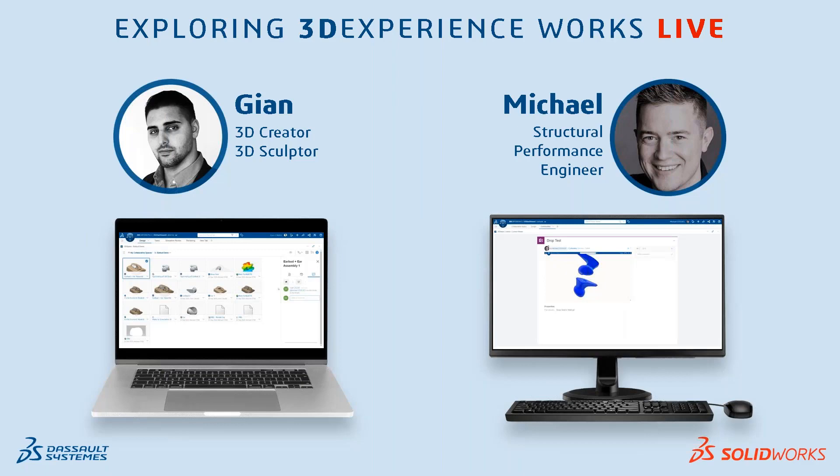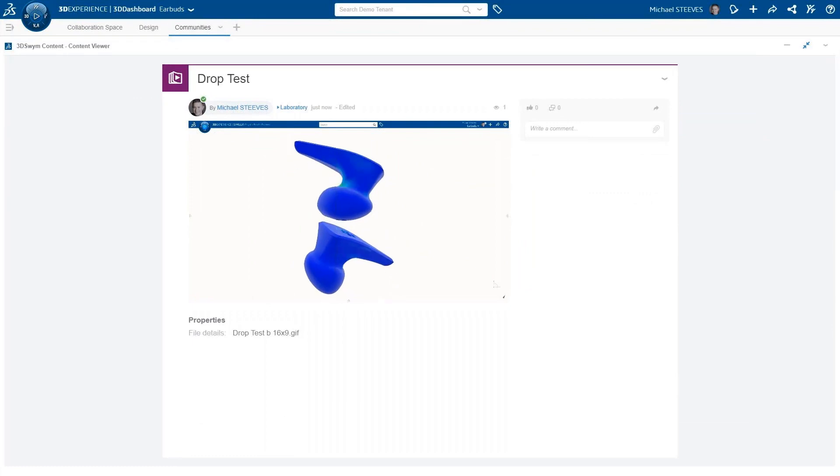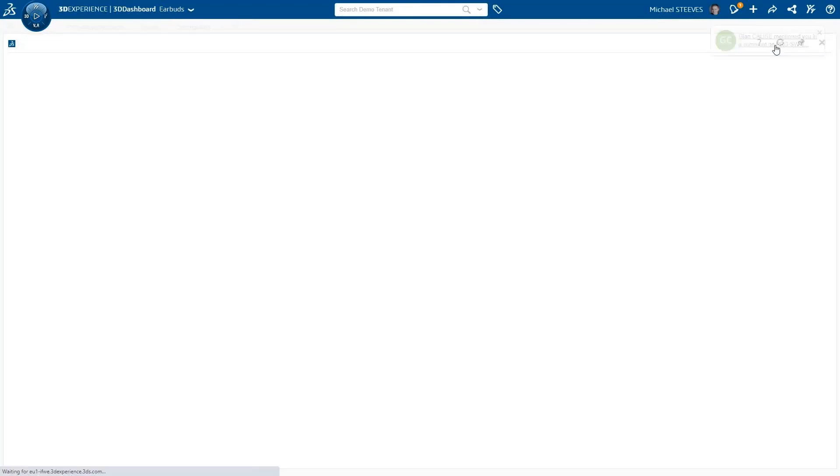Thanks for having me here. What I'm going to take you through in regard to virtual prototyping with this earbud and ear is looking at two areas: one is contact pressure - that comfort you experience when you put the earbud in your ear, checking for pressure points and how we can change the shape for a better fit. Then we'll get into a drop test study - if you're dropping these earbuds from ear height, how are they going to perform when they hit the ground? Are they going to break? What stresses and displacements do we see?